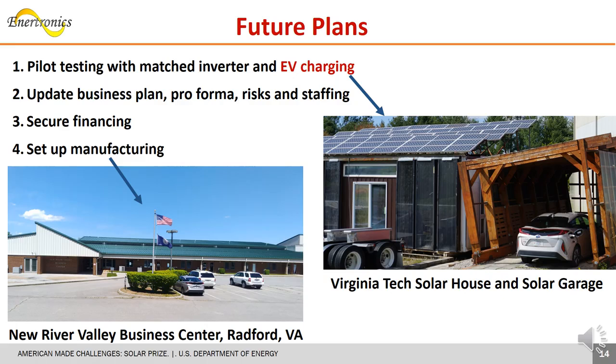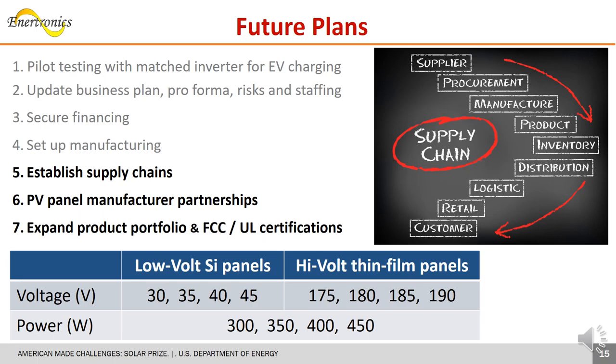Next, we'll test pre-production units at Virginia Tech's solar house and EV charging facilities to verify in-field performance. While updating our business plan and preparing to staff up, we'll solicit financing for manufacturing ramp-up. Currently, we are establishing supply chains, partnering with panel manufacturers, and obtaining required commercial certifications. Our flexibility enables a customer-focused product portfolio that serves both low-voltage silicon and high-voltage thin-film panels.